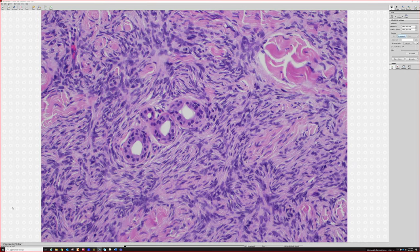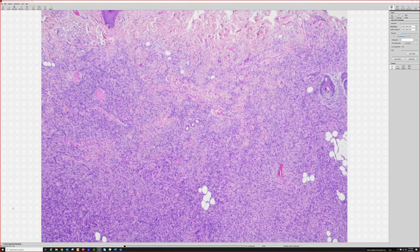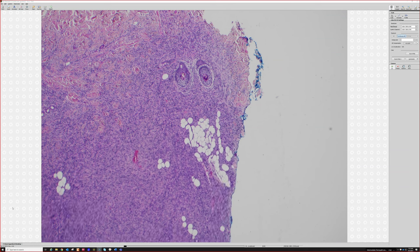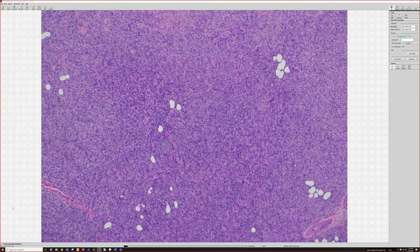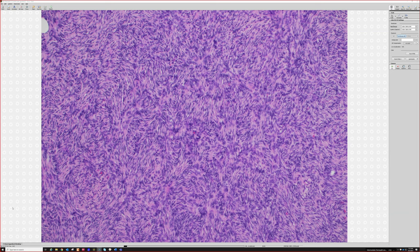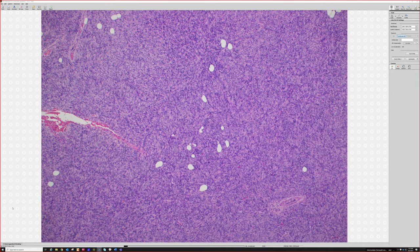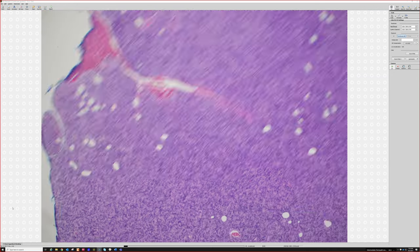If you're not sure where the dermis ends and subcutis begins, look for eccrine glands — eccrine coils reside at the deep dermis or superficial subcutis at the dermal-subq junction. Wherever you find your eccrine coils, that's roughly where the subcutis should have started. Even though an area might have almost no fat in it, it all used to be fat — DFSP can extensively infiltrate the fat to the point that almost no fat remains.